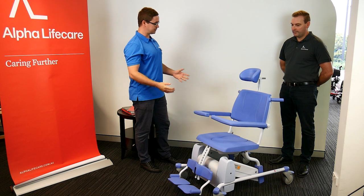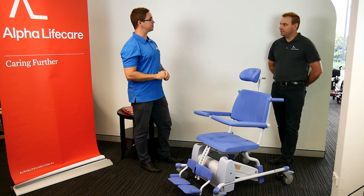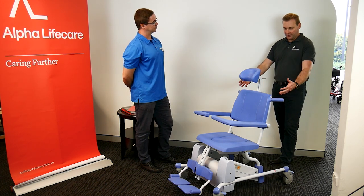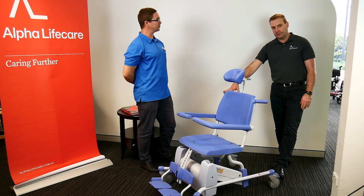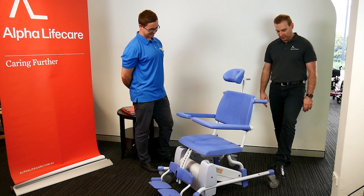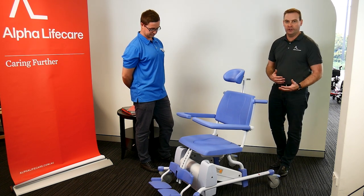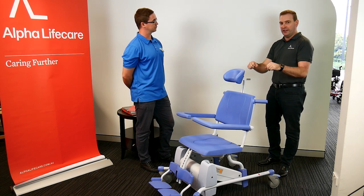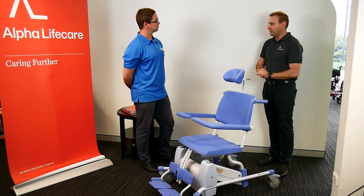The typical hygiene chair will always have locking casters — this one has four wheels. The good thing about that is it doesn't matter where the carer is around the device, they can always lock at least two of the wheels. Sometimes you can push a shower commode into the corner of a shower and can't get to the rear wheels, so if that's where the brakes are, you're going to be stuck.